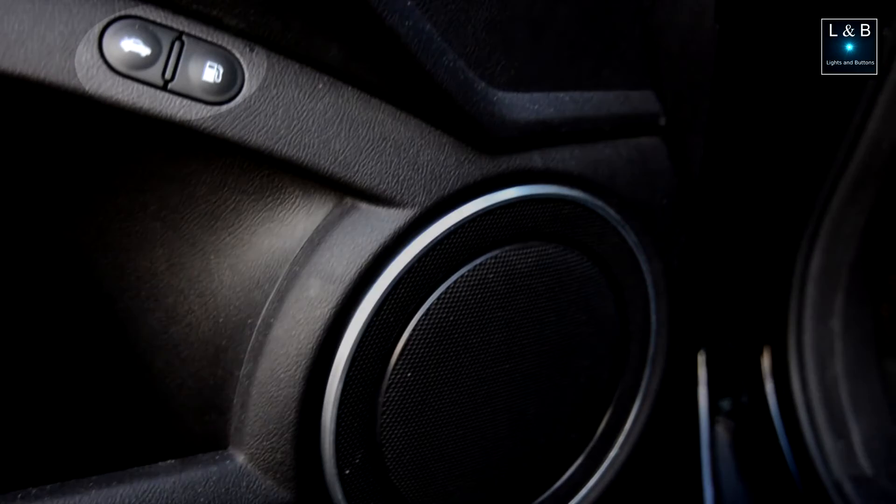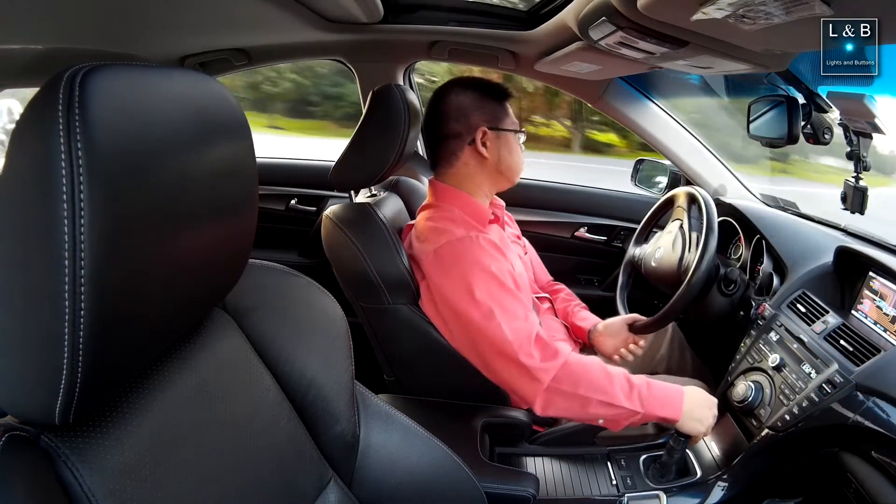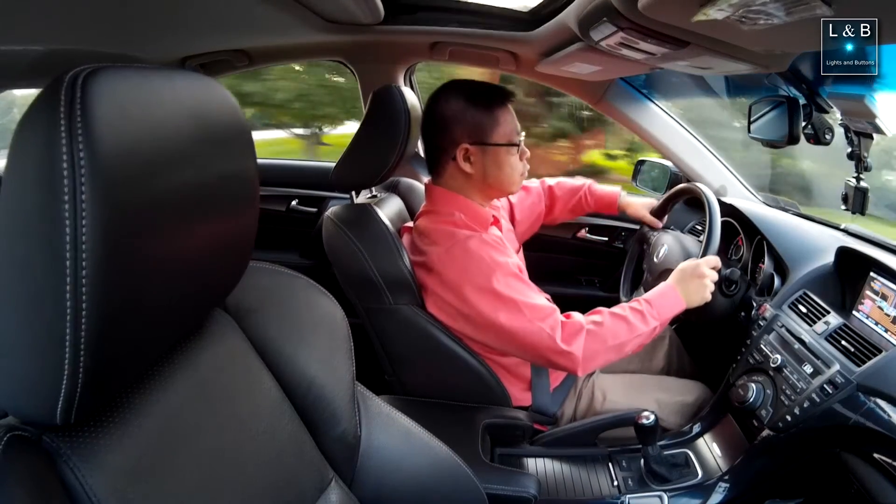The trunk and gas cap release buttons are electronically controlled but placed directly next to each other on the door, making it easy to confuse them. I wish they were separated more so you could feel them out before pressing. The steering also feels somewhat numb — it's very easy to turn the wheel, almost with one finger. Some find that a good thing, but compared to cars with a more mechanical feel, this one feels less engaging, more like a video game.